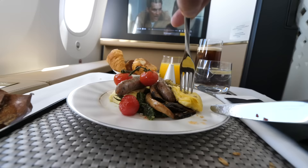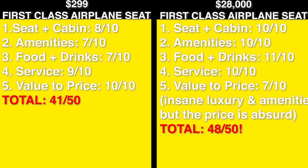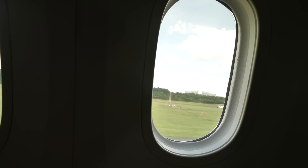As we close out this experience, this was the best airplane experience of my life. However, the $299 ticket is literally the best valued luxury experience I've ever seen. I'd like to do both of them again.